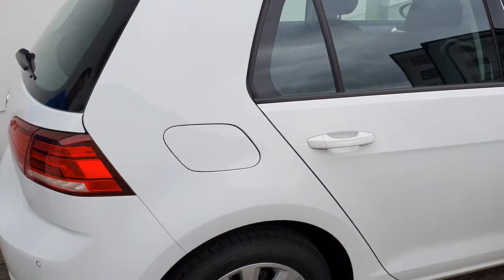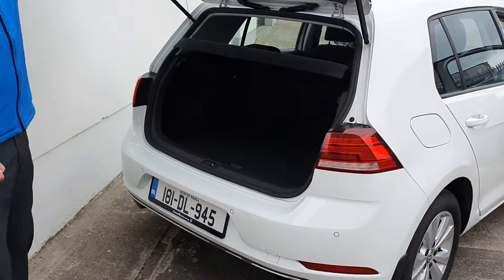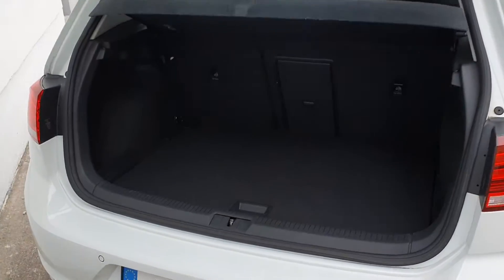Coming to the rear of the vehicle now, it has a very spacious boot with fold-down rear seats.